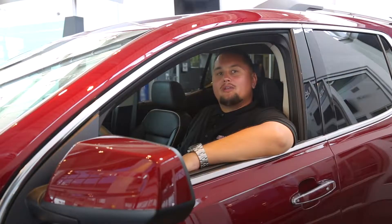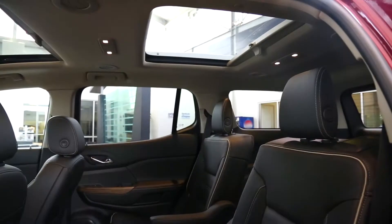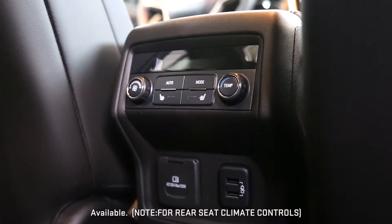Inside, professional grade means room for up to seven. Premium aluminum trim, active noise cancellation for a really quiet cabin, and five USB ports. Back here you'll find rear seat climate controls and hidden storage bins.